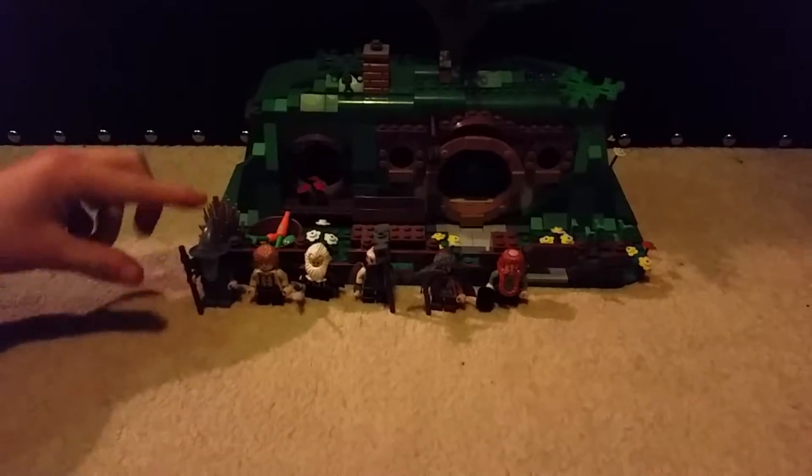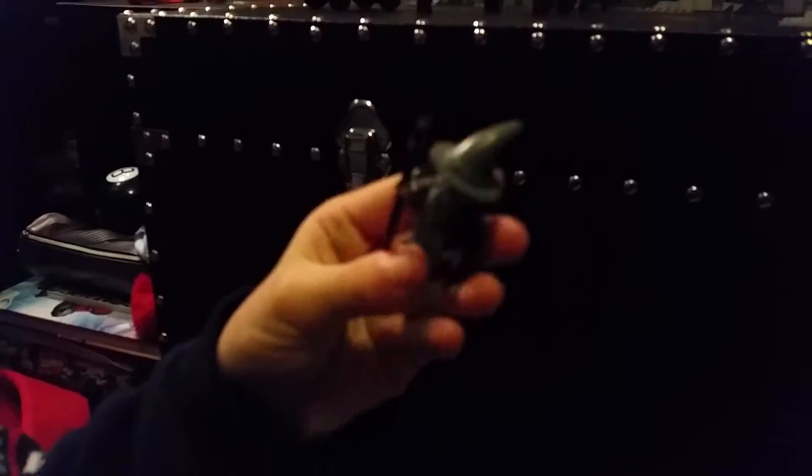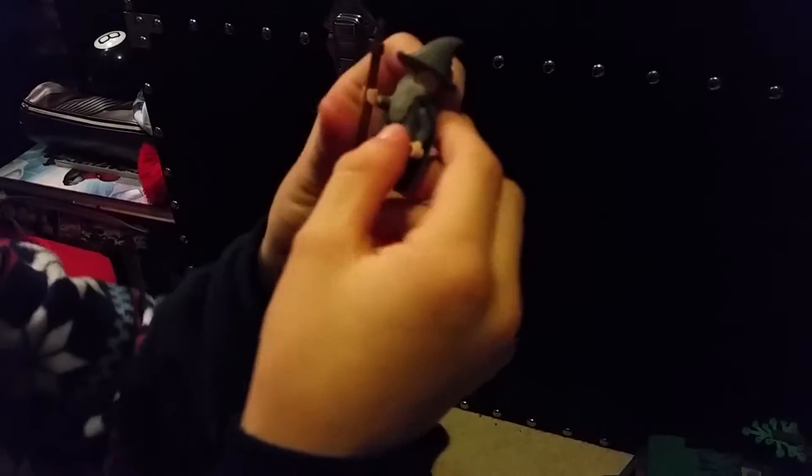First, let's take a look at the minifigures. We have Gandalf the Grey. He looks more wizardly than his white version. Lego Lord of the Rings fans will probably already have him since he's not a super rare character. He's got his wizard hat, his beard, and his staff. It would have been cool if they made the staff different or put a stone on top. He comes with back printing and underneath the beard there is front printing.